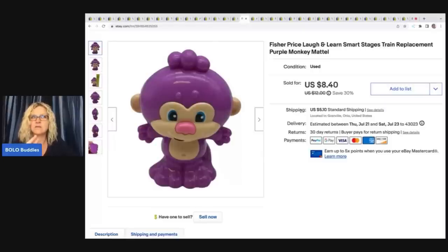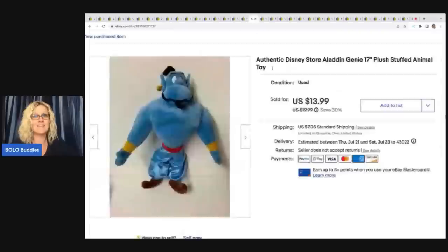This little guy — I always pick these up. They are the Laugh and Learn figures; there's a monkey, a bear, and I think something else. I got this at the Goodwill bins. I have sold these on multiple occasions, so I knew it would sell. Sold it for $8.40 plus shipping and it didn't weigh very much — probably a quarter to 50 cents in shipping.